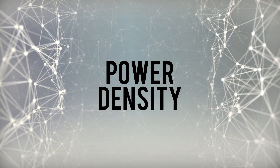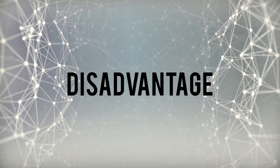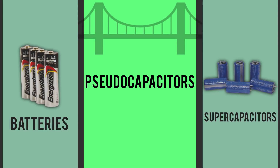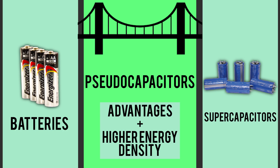They work better than batteries in extreme temperatures, and they also have a higher power density than batteries — in other words, they transfer energy much faster. But supercaps have one major disadvantage: they have much lower energy density, and that's why batteries have wider applications. This takes us to pseudocapacitors, or pseudocaps. Think of pseudocaps as a bridge between batteries and supercapacitors, as they maintain a lot of the same advantages as supercaps but have higher energy densities.